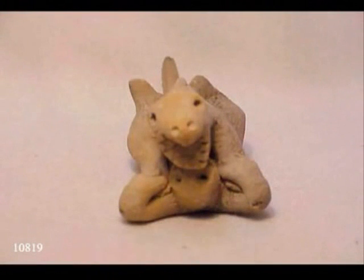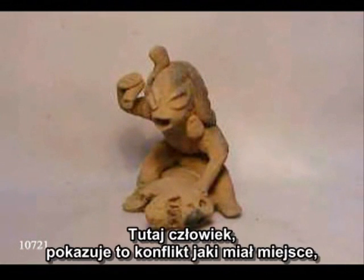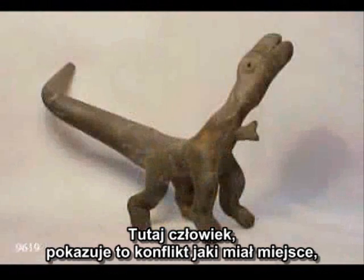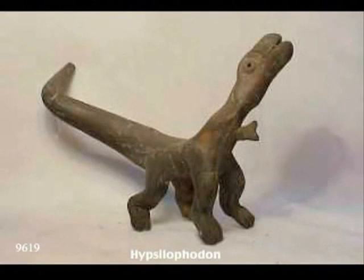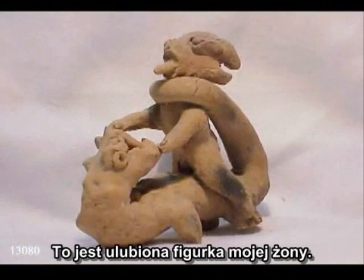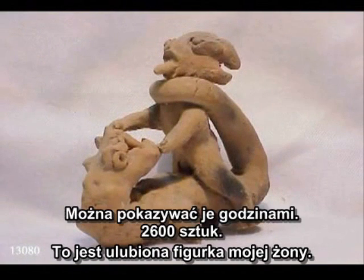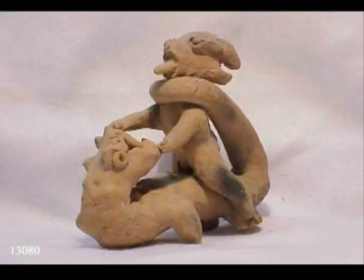The depiction of them fighting together — here the dinosaur getting the best, and here the man getting the best — shows the kind of conflict that very likely was going on at this time. Here's one with a spear in his neck, but very closely resembling our modern knowledge of what dinosaurs look like. This one is my wife's favorite. We could go on and on — 2,600 of them.